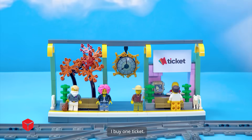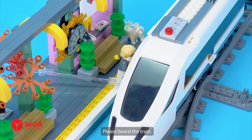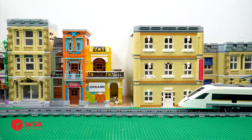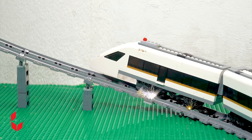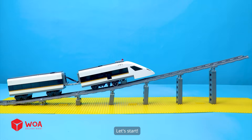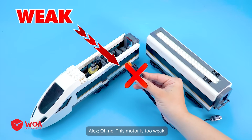I buy one ticket. Here is your ticket. The train to Legoland has arrived, please board the train. How well can high speed train handle a slope? Five percent. Let's stop — this train cannot handle a five percent slope. Oh no, this motor is too weak.